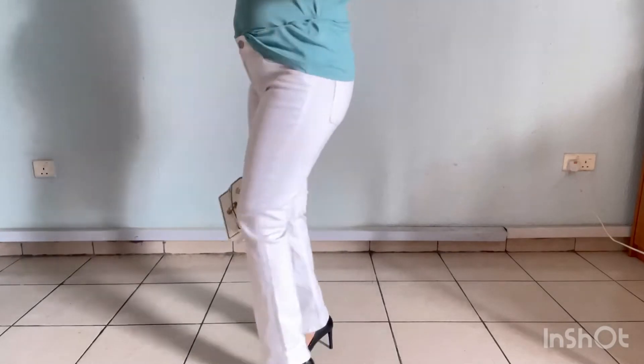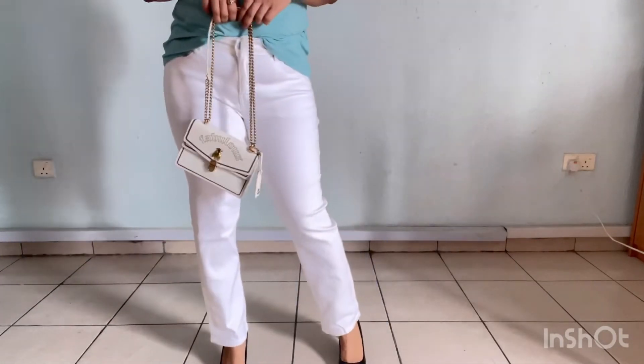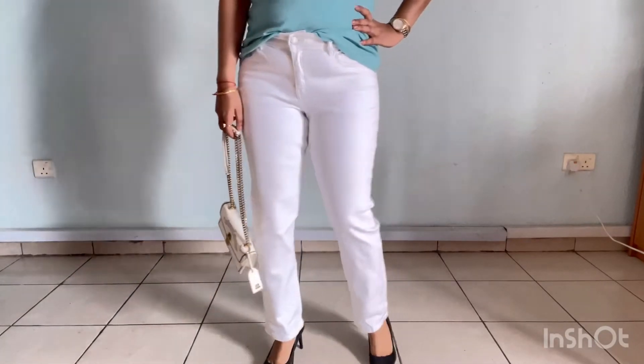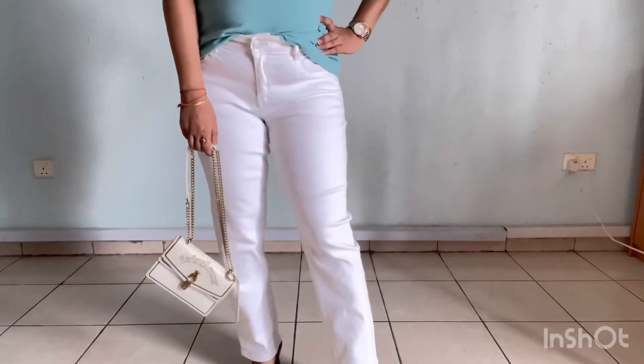These jeans are Mark & Spencer's. I ordered from Myntra. This is a straight pant and it's very comfortable. This is a plain pant and it gives a very classy look with any top. See on the front.